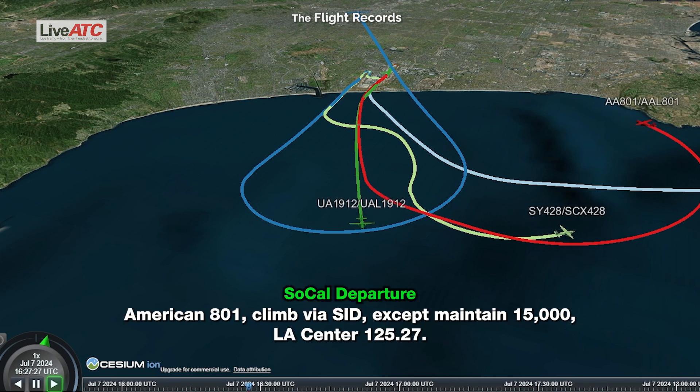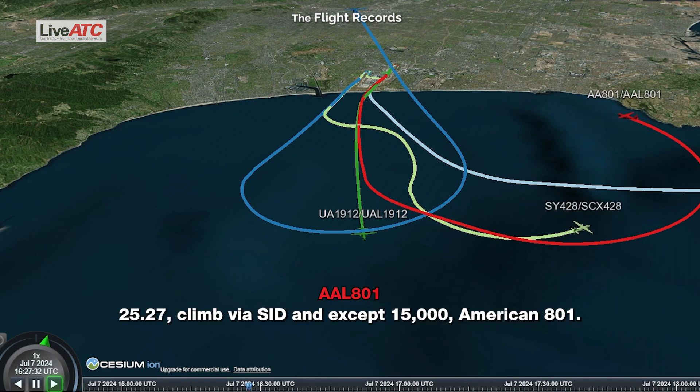American 801, climb via SID except 15,000, contact LA Center 125.27. 125.27, yes. Climb via SID except 15,000.